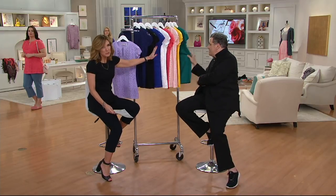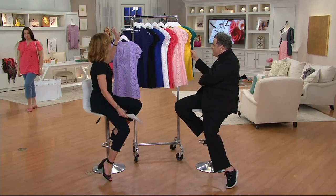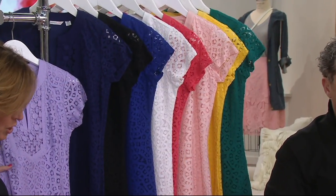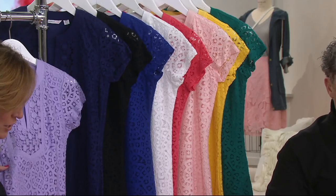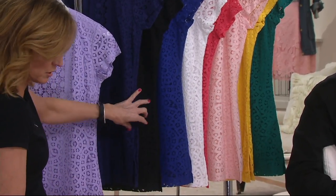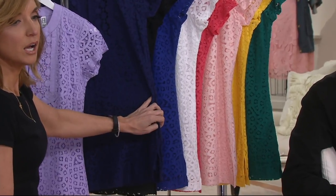We didn't start with this many colors — that's not what happens. It's so popular, we bring in more colors. They're on an easy pay of $23.25 today. We start here with light lilac. What a great color that is — extra small through medium. I'm already giving you updates on sizes, so that should tell you something. Light lilac, that's a major color.